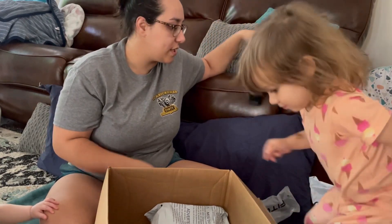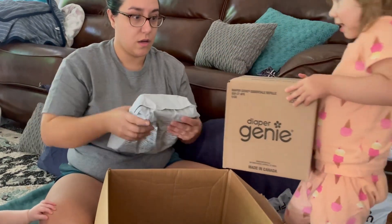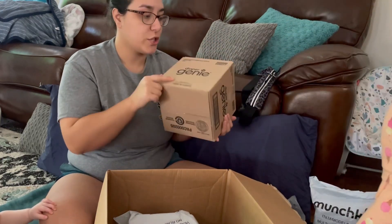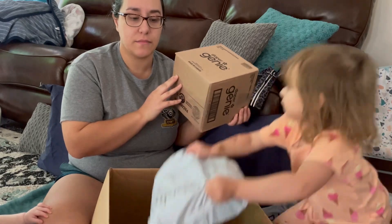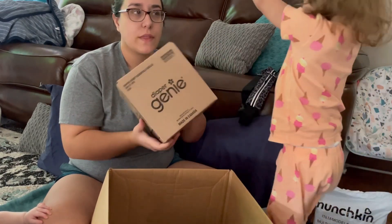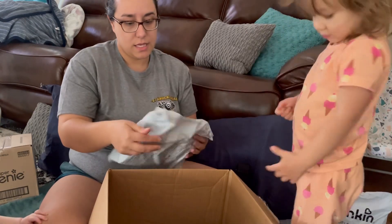Diaper genie refills, because the grocery store hasn't been in stock with them, so I needed those.